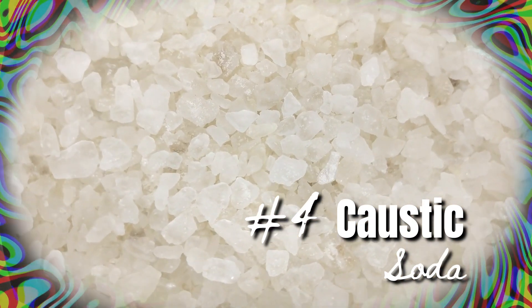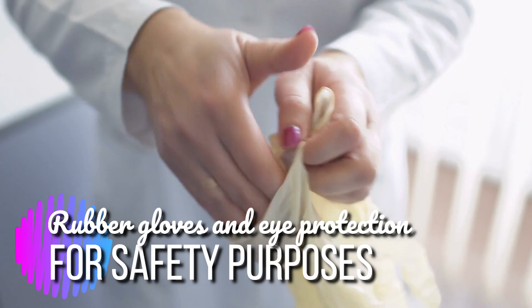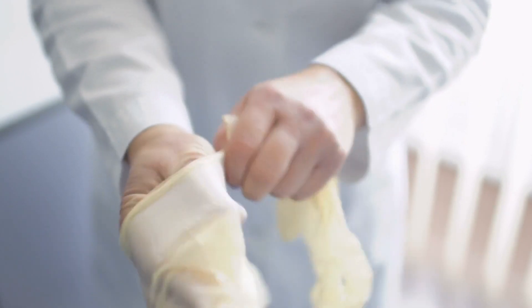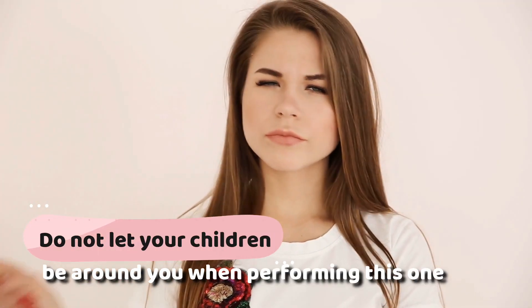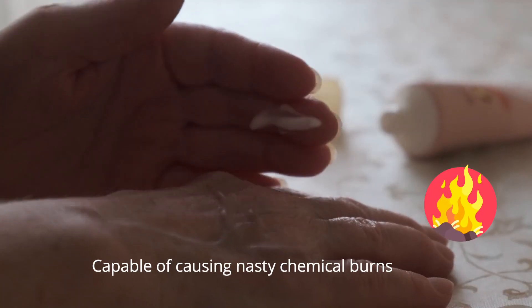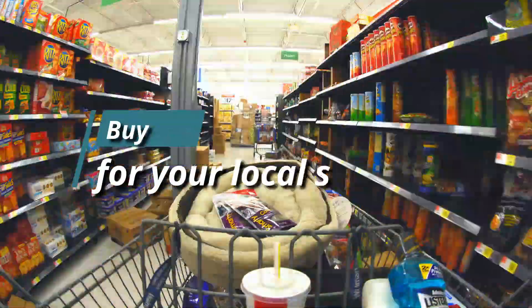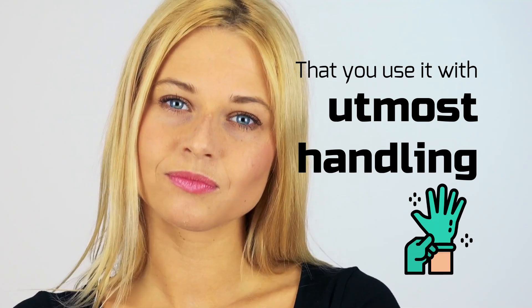Method 4: Caustic soda. Before you use caustic soda, you must have rubber gloves and eye protection for safety purposes. Don't let your children be around when performing this method. Keep in mind that caustic soda is capable of causing nasty chemical burns, and while you can buy it at your local shop, it's imperative that you use it with utmost care.